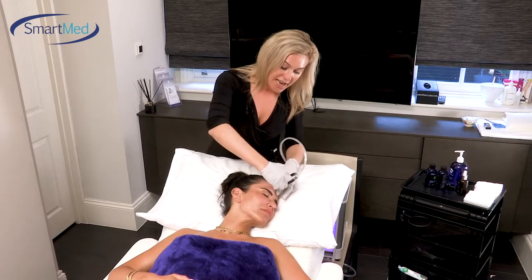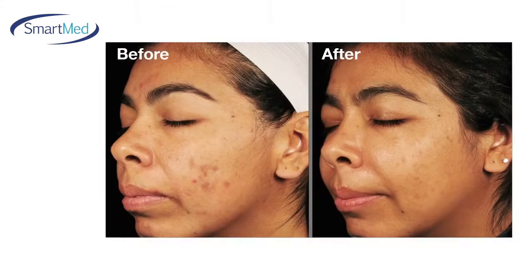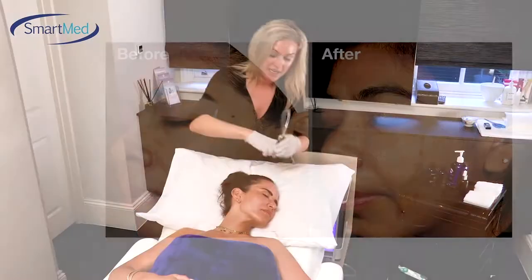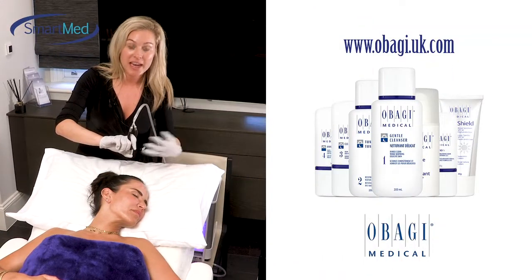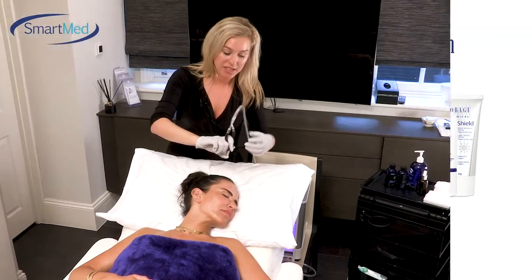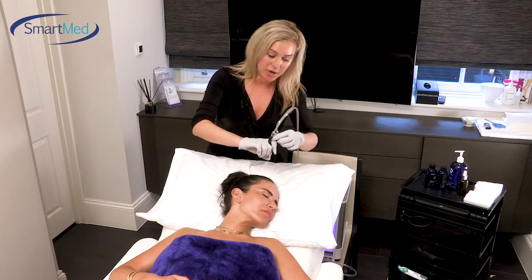With the treatment you get an immediate and a long-lasting result — the client will get an immediate result and will also continue to see improvements. If you combine this with a skincare regime such as Abarji, you get even better enhancement on the patient results, so it can be combined with Abarji skincare to enhance the results of the treatment.